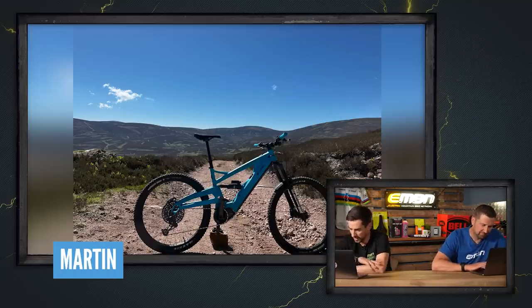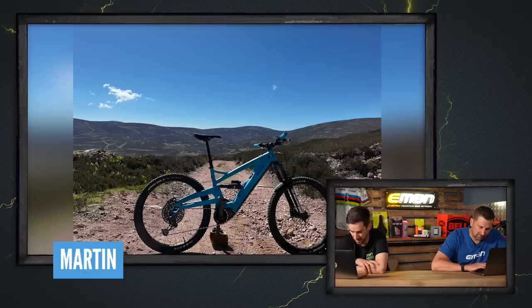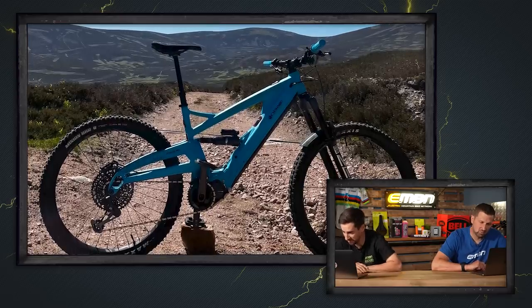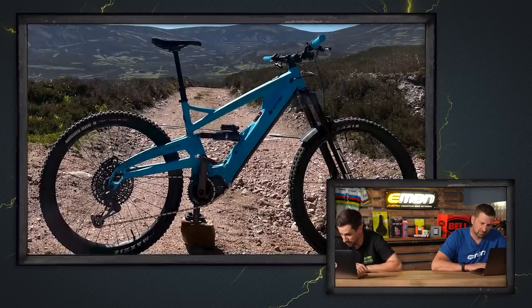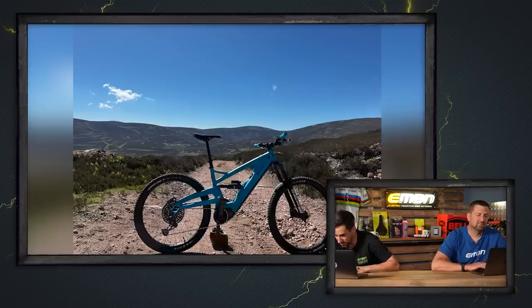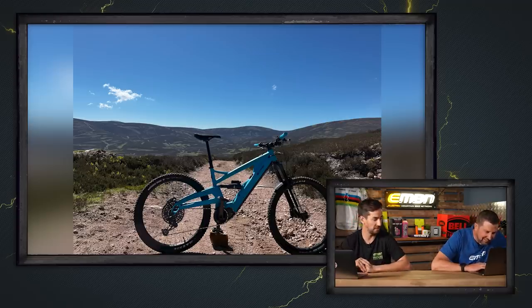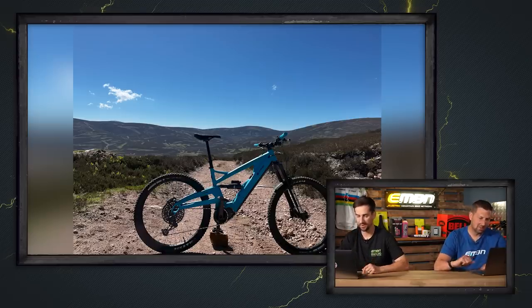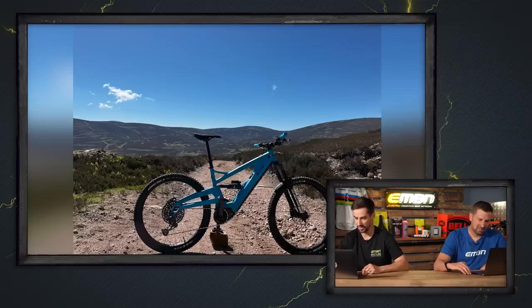This is Martin on his 2022 Orange Phase MX — 29 up front, 27.5 back. This is Aboyne, Aberdeenshire. First epic on his new and first e-bike, been saving for three years, finally found one that rides like he wants. Bought the demo bike from the local dealer, Cycle Highlands, and went for a glorious 25-mile loop in the Cairngorms with 3,000 feet of climbing. Game changer. Look at those hills in the background — looks absolutely dreamy on a blue sky day like that. For first new bike day to go out for a ride like that — that is a good time, surely.